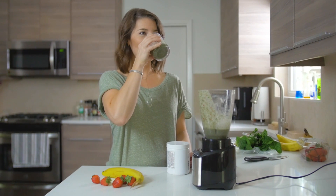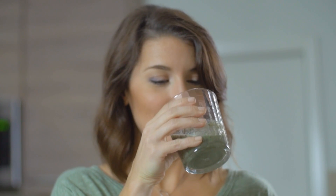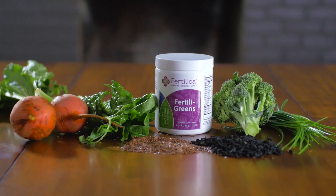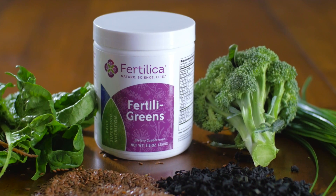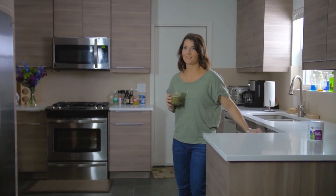These ingredients support the body's natural detoxification process as well as add much-needed fiber to your diet, which is important for normal hormonal metabolism and digestion. Taking Fertilica Fertiligreens is an easy and convenient way to support a healthy body regardless of how busy your day gets. Take the next step towards health and wellness with Fertilica's Fertiligreens.